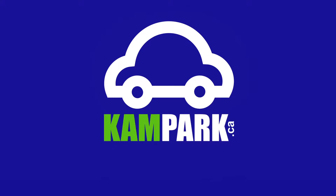Visit telepark.com to get started today. And for more information on parking in Kamloops, including how to pay by texting, visit campark.ca or call 250-828-3407.